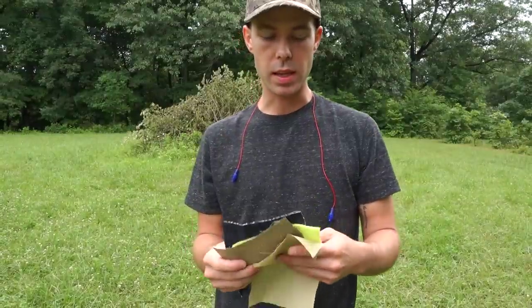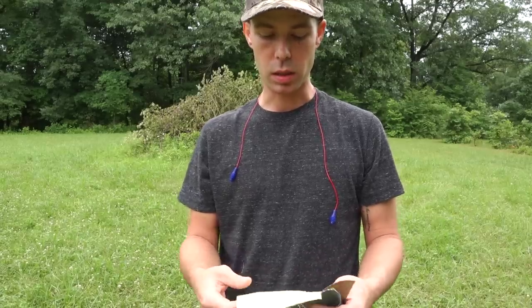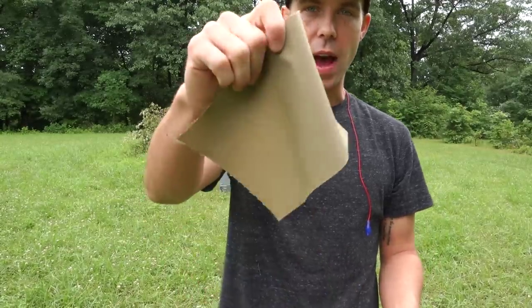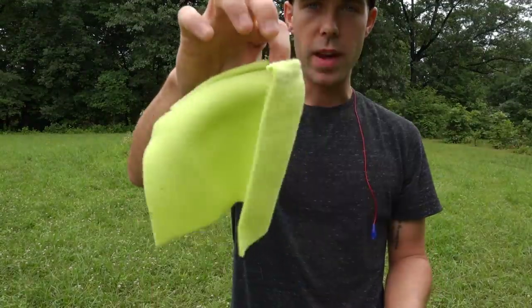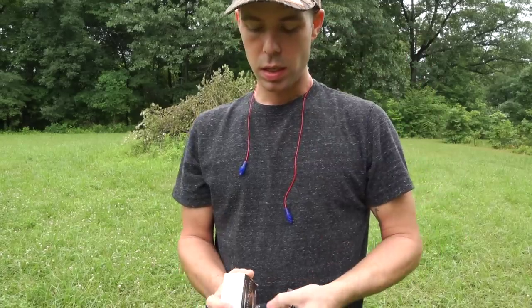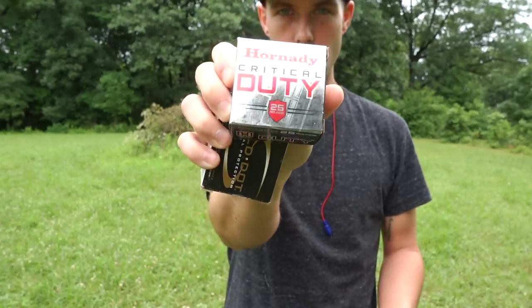This is the actual test kit that the FBI uses. I ordered this off clearballistics.com, and this kit includes a three and a half ounce cotton t-shirt square, a five ounce cotton t-shirt square, a layer of heavy fleece material, and a layer of cotton denim. Now we're going to be testing the same three bullets that I did in the four layer denim test: the Federal Premium HST, the Spear Gold Dot, and the Hornady Critical Duty.